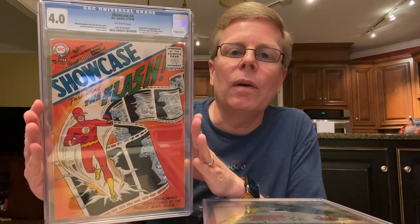My friend Keith talked me into buying this years ago, right before the Flash TV show came out, and this book took off and stayed pretty hot. So thanks to Keith, even though you don't ever show up for any videos.